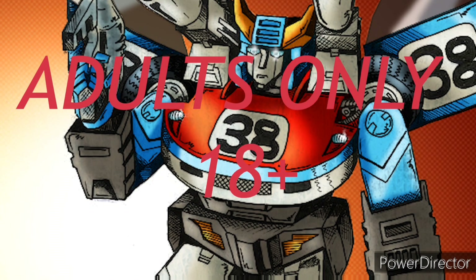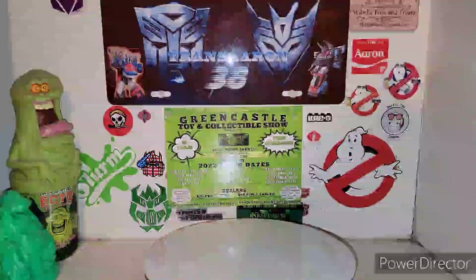This channel is for adult toy collectors only. What does that mean for you? That means if you're under the age of 18, just like the WWE did in the early thousands, you get the F out. Yo, what is up fellas?